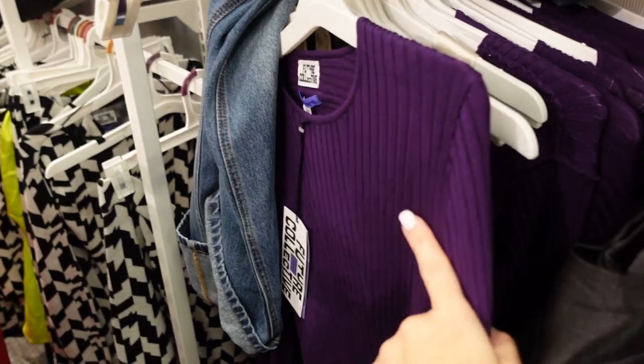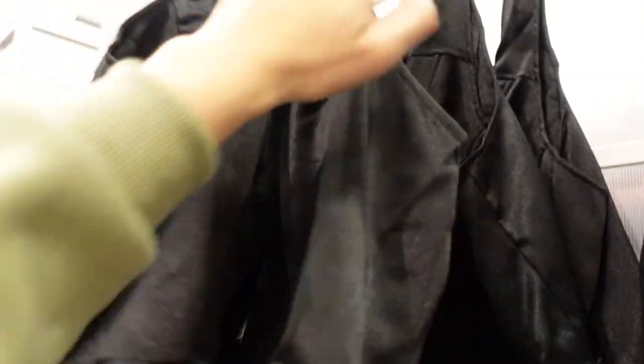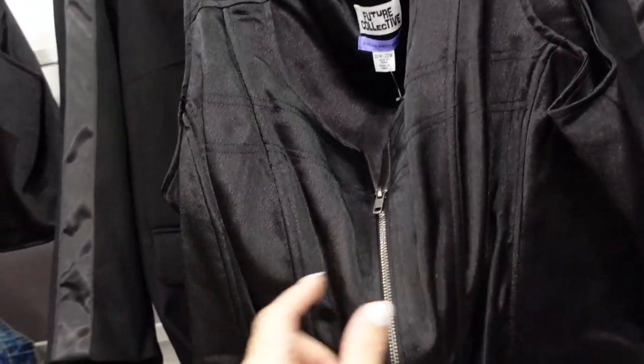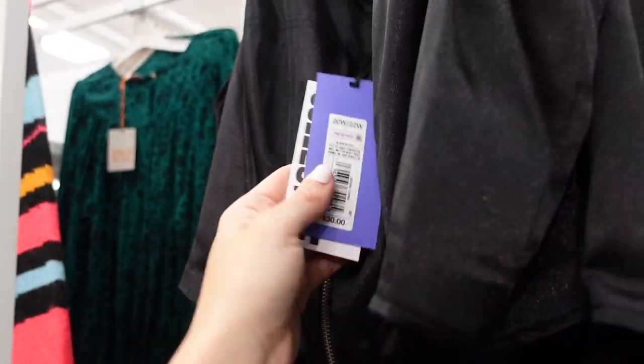Right above it I'm seeing a new corset top. This one has thicker straps, a squared neckline, little boning in a corset style with a zip front, and a square back. This one is $30.